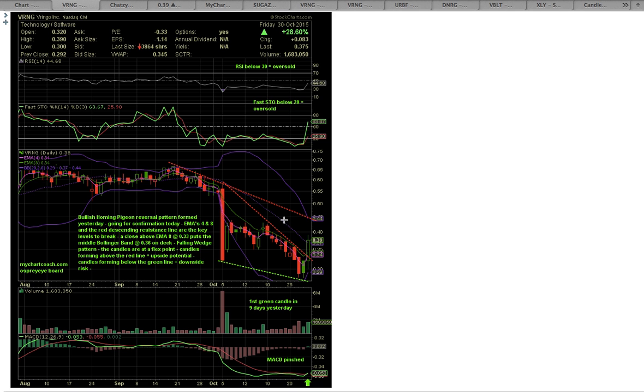The other traders obviously saw the bullish reversal confirmation, and you ended up closing with the MACD bullish crossover — the MACD crossed over. You had increasing volume from the day before, so you had two green volume bars in a row. You ended up breaking this red descending resistance line and EMA 4 and 8. And as you can see, I said that puts the middle Bollinger Band at 36 on deck — it ended up closing above that level as well.